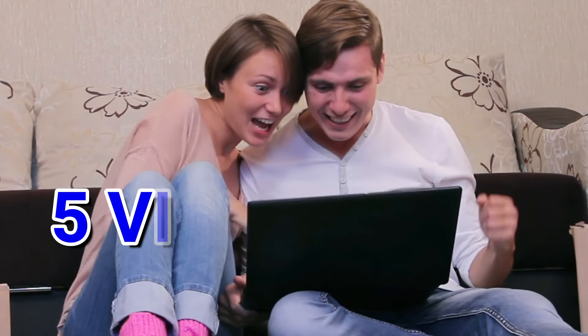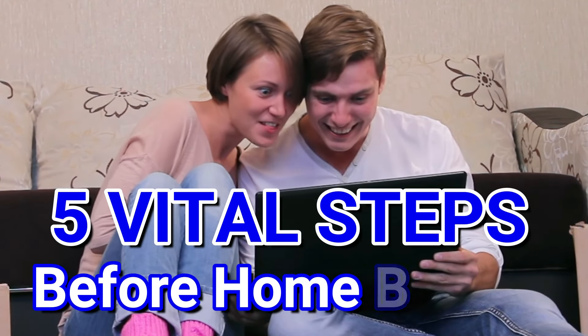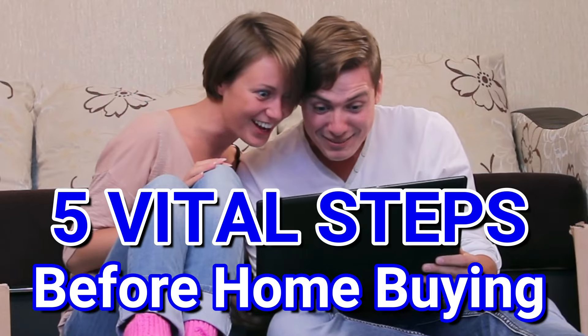This video is not about buying a house — there are tons of videos out there for that. This video is about the process before you even consider buying a home. Up next: 5 vital steps to make your buying experience easier and keep your sanity.